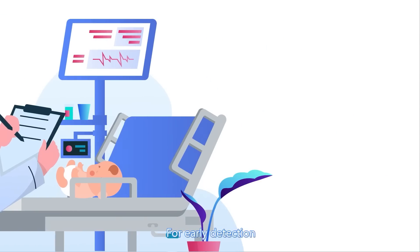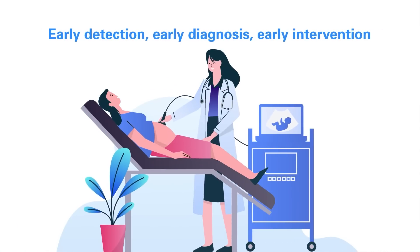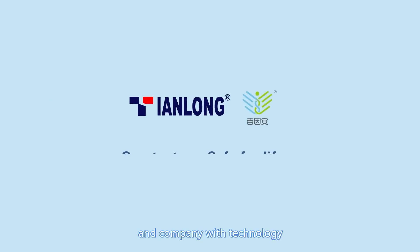For early detection, early diagnosis, and early intervention for SMA, Tianlong is here for the secured love and company with technology. TNG.